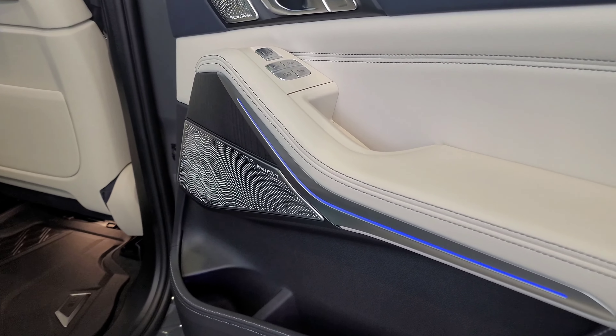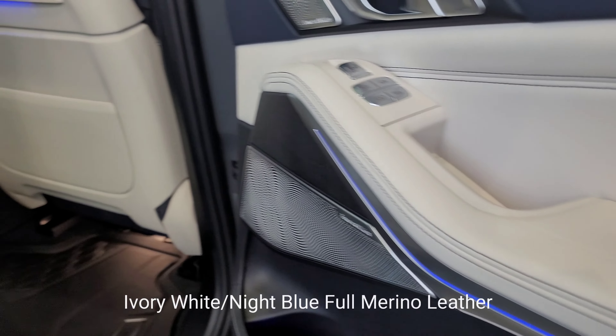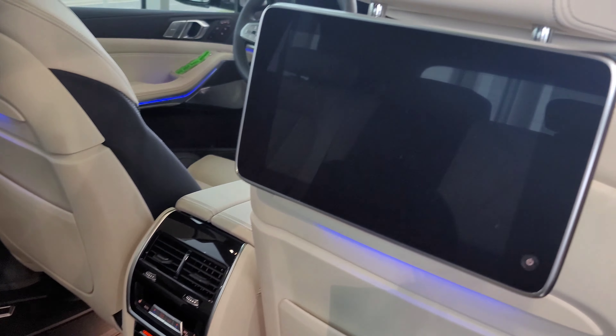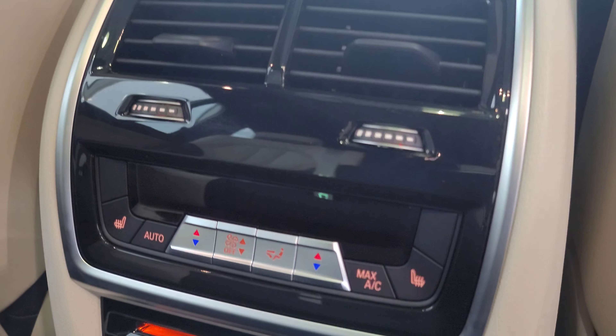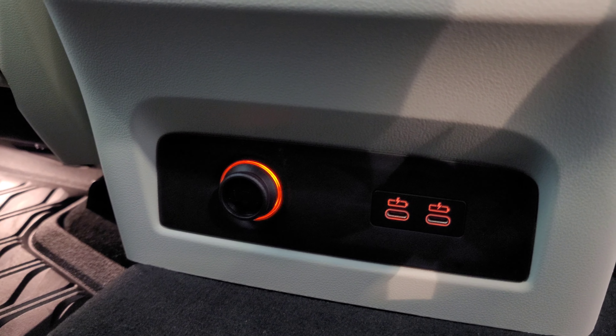Inside here we have the Ivory Night Blue Merino leather. We have the Bowers & Wilkins Diamond Surround Sound system and blue ambient lighting. The seats look beautiful — we have a seven-passenger configuration with a bench seat. We also have rear-seat entertainment: climate controls on the back of the center console with vents, a disc drive with two headphone jacks, a 12-volt plug, and two USB Type-C charging ports.